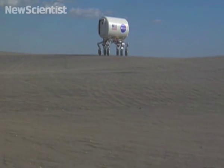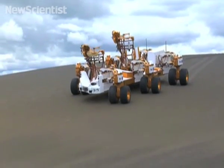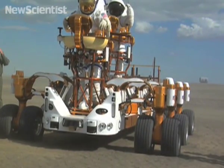This rover, which has six legs and can roll or walk over very rough terrain, is designed to transport heavy cargo on the Moon. Another vehicle contains a unique feature that allows each wheel to move independently, so it can be driven in any direction.